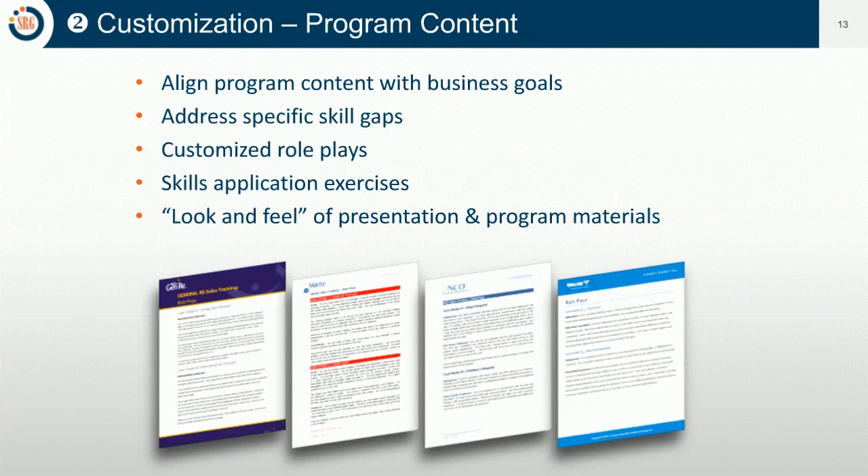That consultation leads to actual program content. You want to make sure you're not just using off-the-shelf content, but that it's aligned with business goals, zeroes in on the specific skill gaps identified through assessment or intake interviews, features customized role plays and skills application exercises, and even uses the company's branding and styles in the presentations — so that it internally and externally feels like a customized program prepared for that specific sales organization.